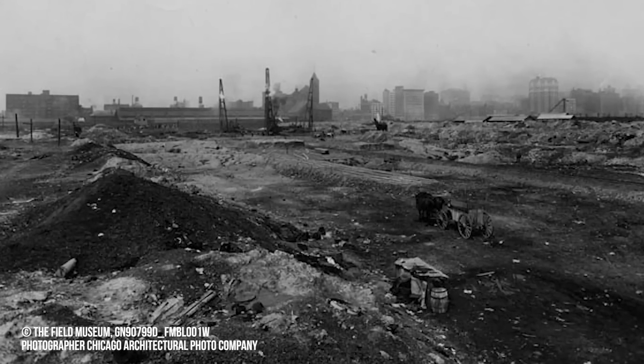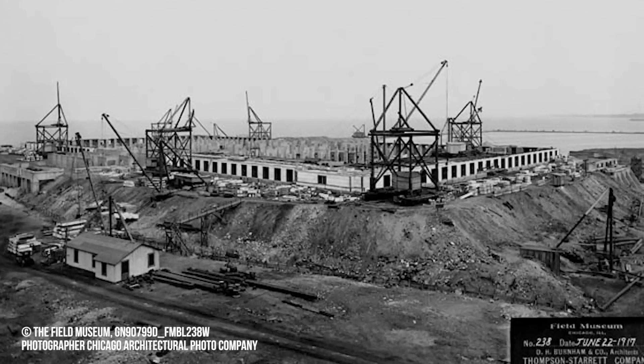Around that time, the museum's board and staff began seeking out a site for a new building, but they couldn't find one. So they decided to create one by extending the shore of Lake Michigan to build the museum on a massive pile of fill dirt 30 feet deep.